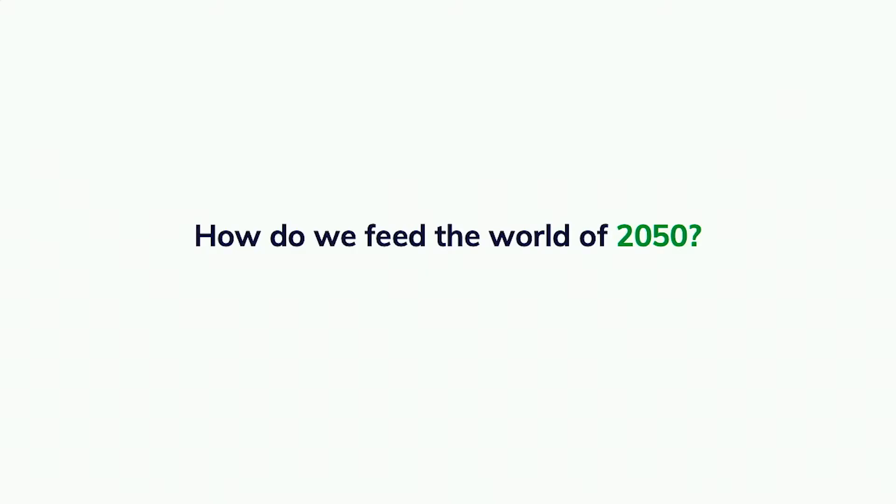One answer to this question is to look at what crops use the most land today, and there are really four of these: wheat, maize, rice, and soybeans.